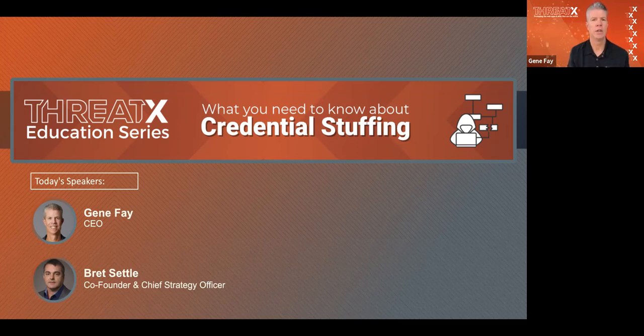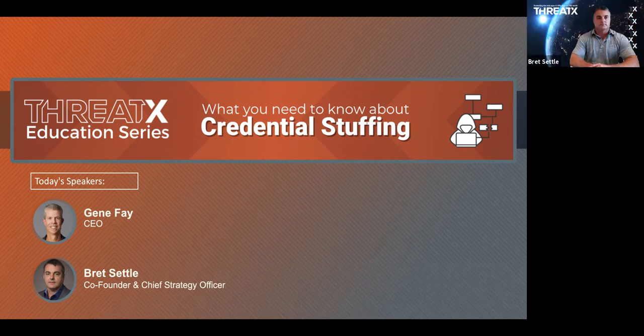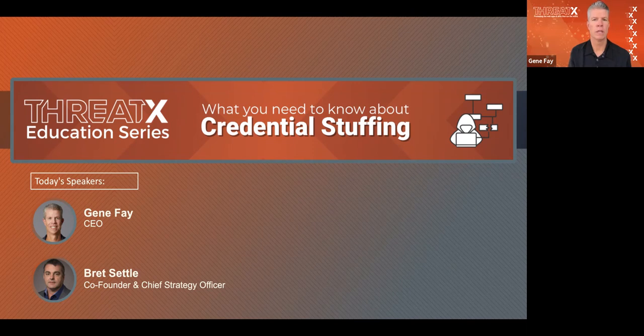Hello, this is Gene Faye, CEO of ThreadX. Today we are going to do a webinar on credential stuffing. This is our first educational webinar — we're going to do a series of these. We picked credential stuffing because it's something we're seeing quite a bit from our customers. This webinar will be recorded, so anybody who doesn't want to be a part of it should jump off now. I'm Gene Faye, CEO of ThreadX, here with Brett Settle, our co-founder and chief strategy officer.